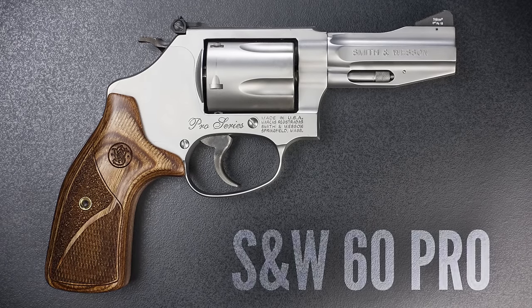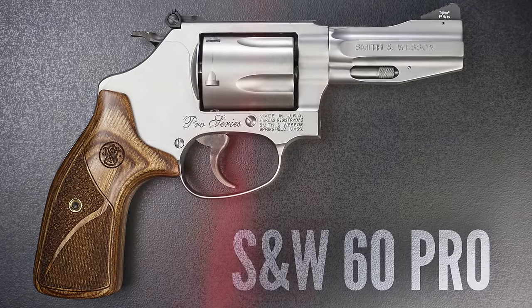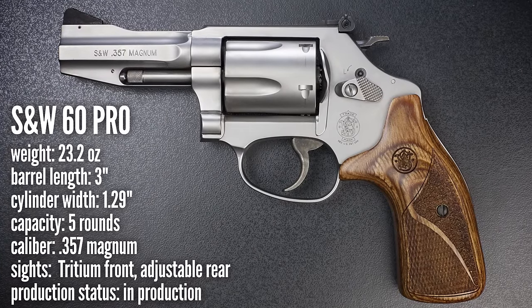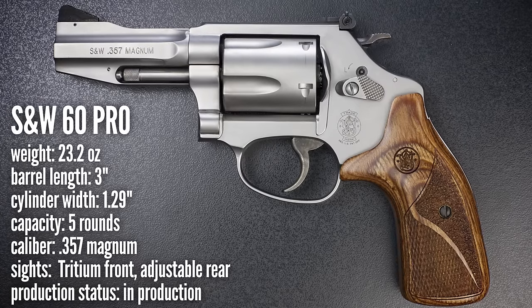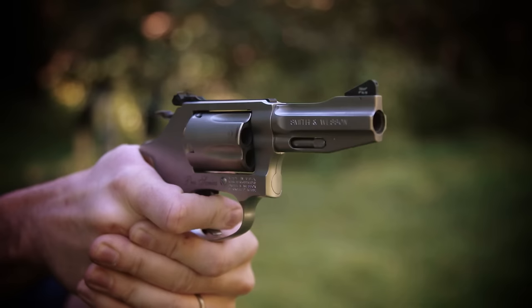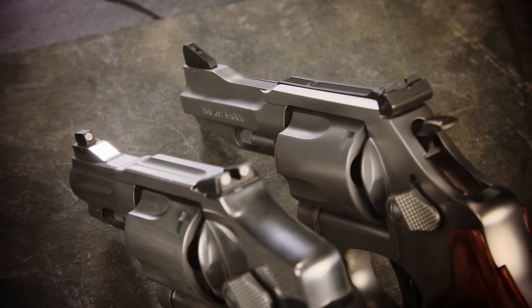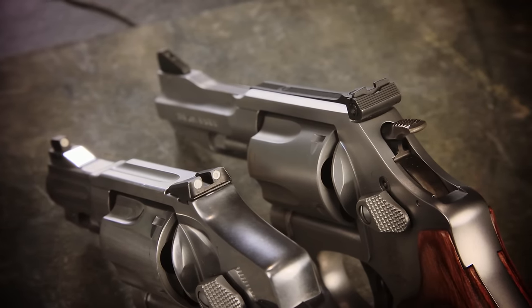The 640 wasn't the only J-frame I tried — I also got a Model 60 Pro. It's got a 3-inch barrel, and I was hoping it might handle more like a medium-sized revolver. The Pro model has an adjustable rear sight and a tritium front sight, and instead of standard rubber grips it's got wood grips that I absolutely hate — they're just too small for my hands. I stuck the grips from the 640 on there, and that was a big improvement. But performance-wise, I really wasn't getting any advantage from that extra inch of barrel. The sights on the 640 with the white rings around the tritium dots are superior, so in my opinion the 640 Pro is the better of the two J-frames. But I'm a sucker for a smooth trigger, so if I were going to carry a five-shot snub nose on a belt holster, it would definitely be the SP-101.